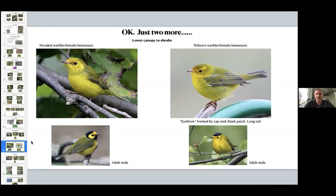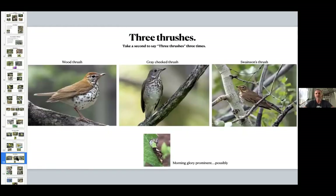On the Wilson's warbler you can see this eyebrow; on the hooded it kind of turns into a yellow cheek patch, which the Wilson's doesn't have. These are details you might or might not be able to pick out when a bird is bouncing around in the field. Now off of my favorite warblers, and on to other birds — though I love these too. Try saying 'three thrushes' three times fast — I know y'all are at home doing that right now.